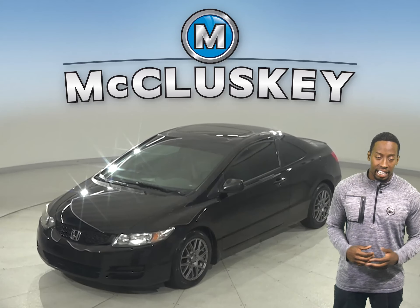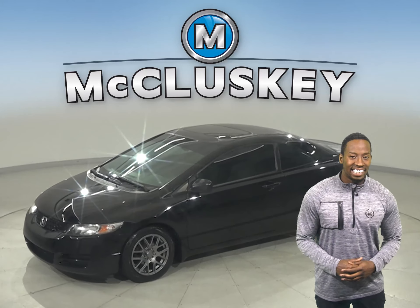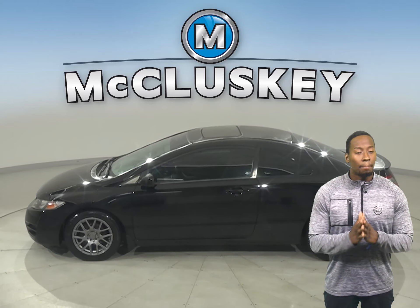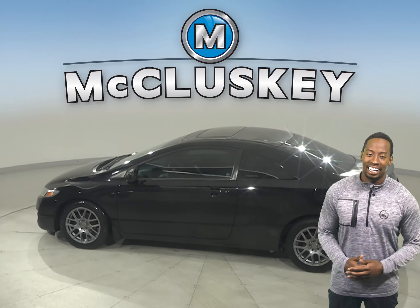This 2010 Honda Civic has 116,000 miles on the odometer. This vehicle has more than enough life left in the tank.